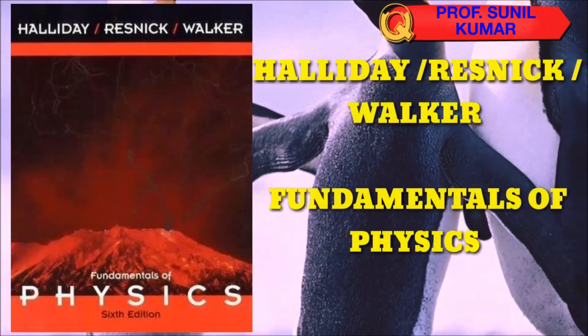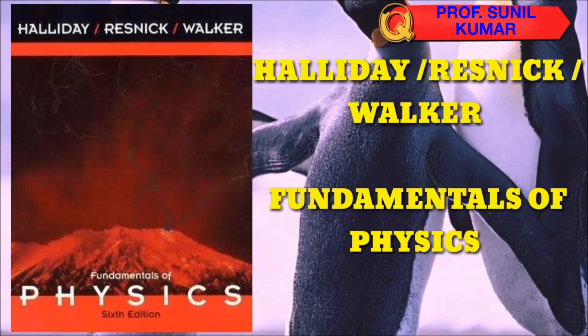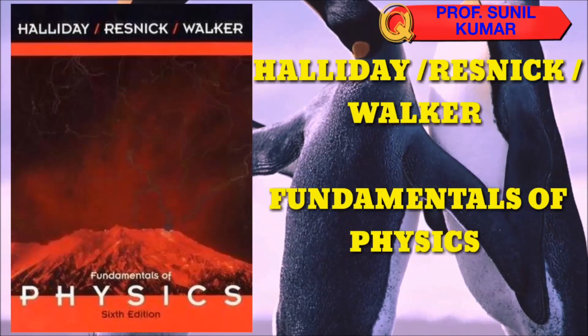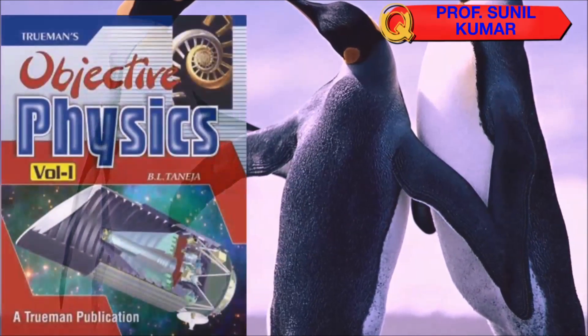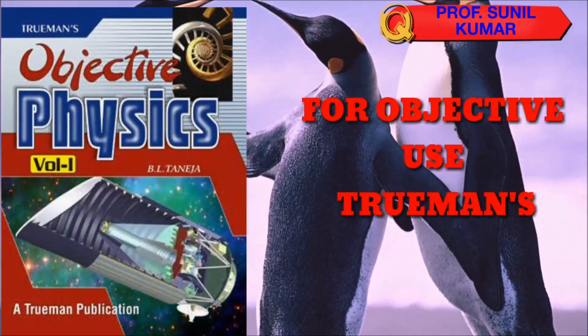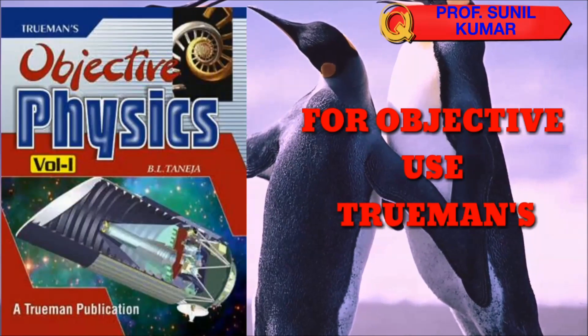For numericals, you can refer to Objectives of Physics Volume 1 and Volume 2 by Truman's, because it covers a huge number of questions in physics that you need to solve.